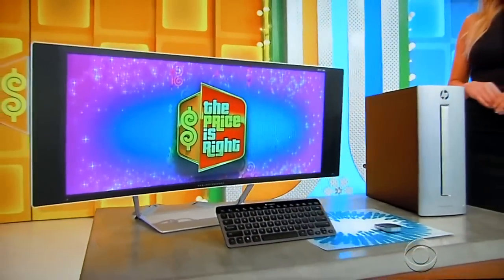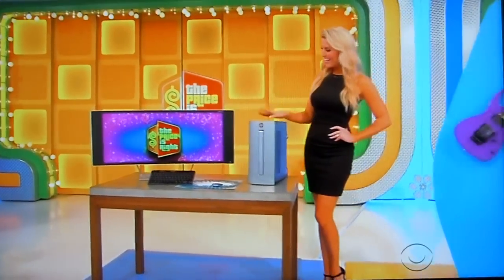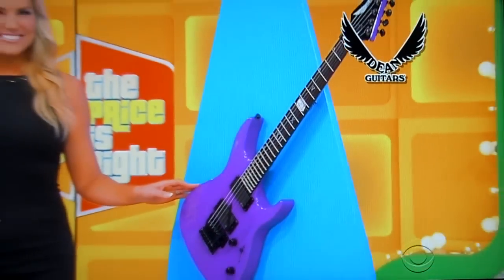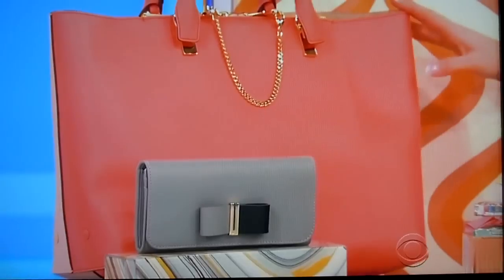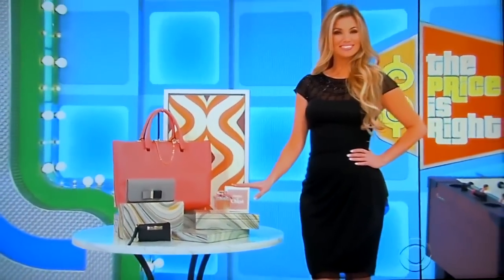First, featuring a 34-inch diagonal curved display, this desktop PC has 24 gigs of RAM and a 3-terabyte hard drive. Second, rock out on this electric guitar featuring alder body construction, a maple neck, and an ebony fingerboard from Dean Guitars. And third, for your special lady, this chic accessory collection by Chloe features a leather tote, key ring pouch, wallet, and a 2.5-ounce bottle of mode and toilet spray.